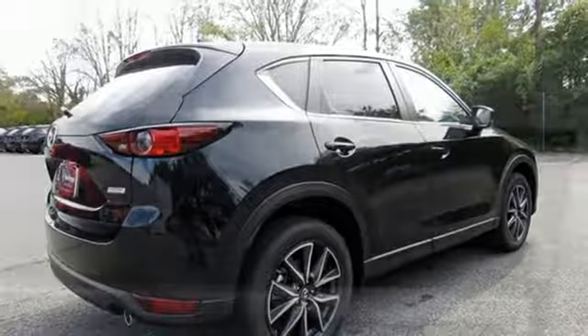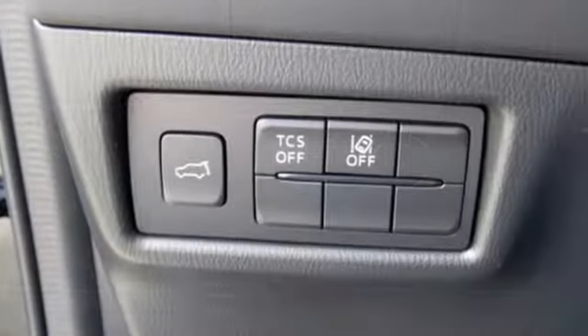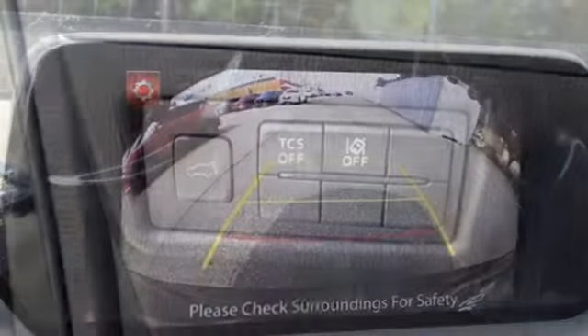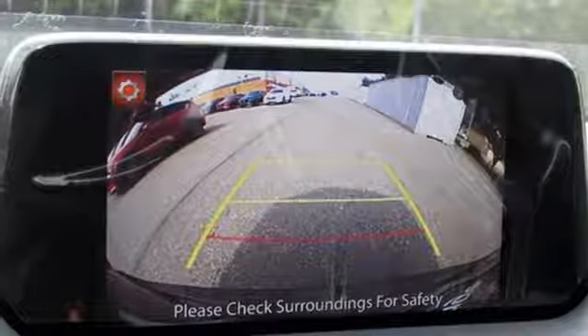Front heated bucket seats, wireless phone connectivity, external memory control, power sliding sunroof, smartphone wireless charging, and doors and push-button start proximity key.